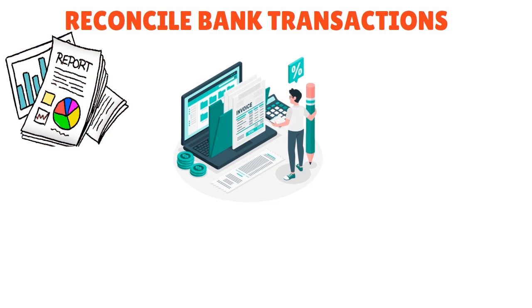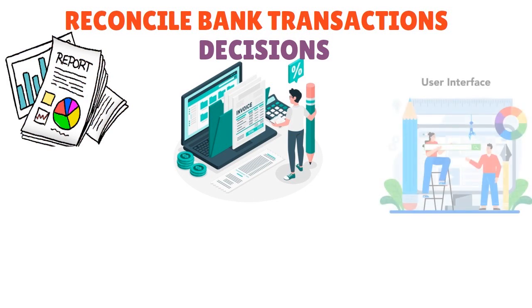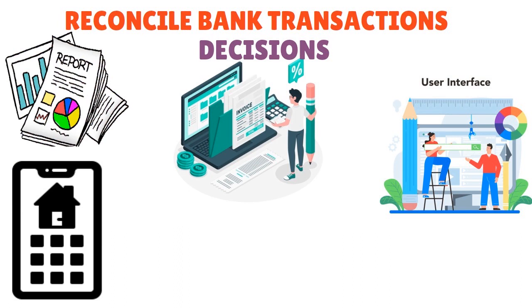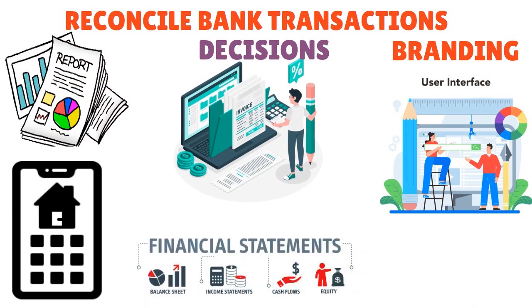As a startup you'll worry about making informed financial decisions so you don't scare investors away. What we love about Wave: it's free for basic features, has a user-friendly interface, good invoicing and expense tracking, and a mobile app. You can also customize invoices and estimates for branding purposes, generate financial statements for better insights into your startup's operations.